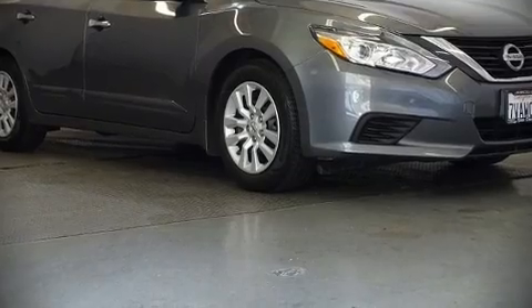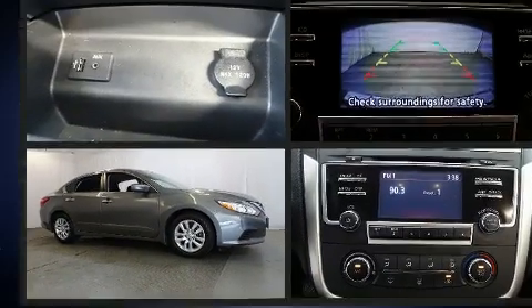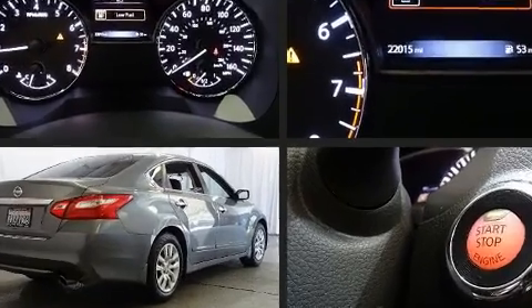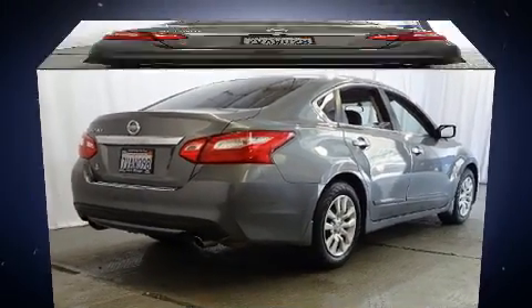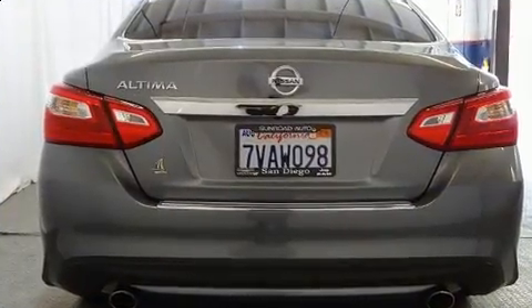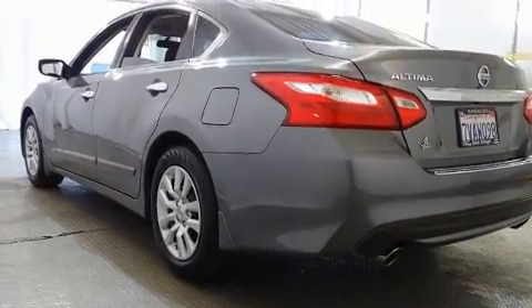Treat yourself to a test drive in the 2016 Nissan Altima. With just over 20,000 miles on the odometer, this four-door sedan prioritizes comfort, safety, and convenience. It features a front-wheel drive platform, an automatic transmission, and a 2.5-liter four-cylinder engine.